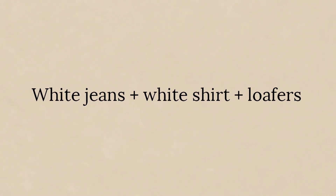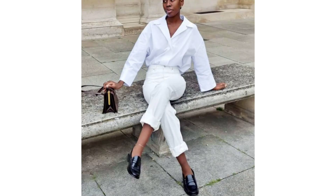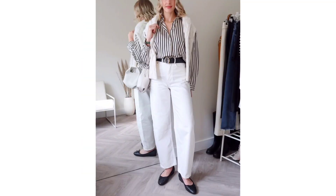White jeans, white shirt, and loafers. Monochrome always wins, and these photos prove it — white shirt and white jeans combo, finished with shiny black accessories. Pure perfection!